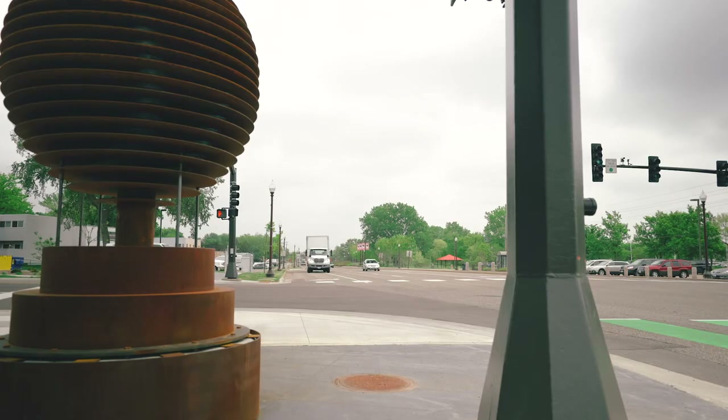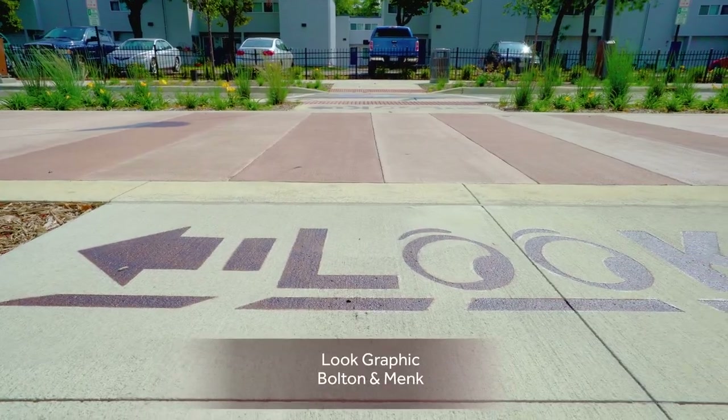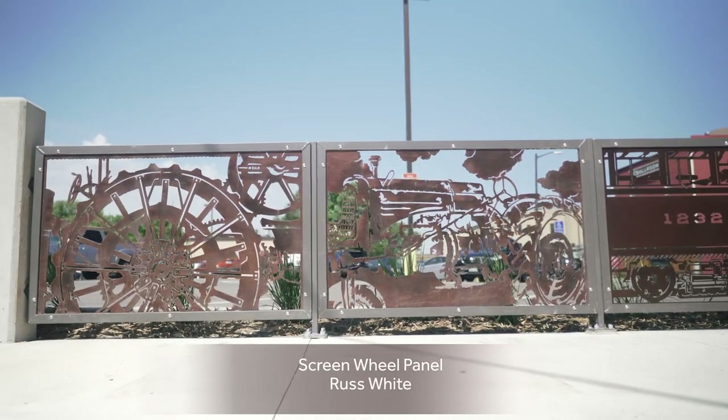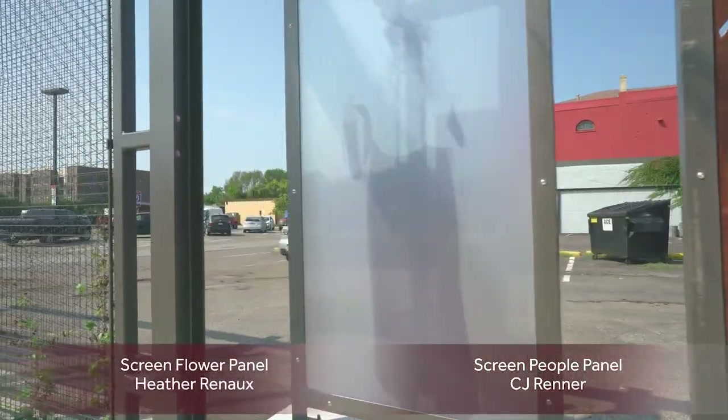There was a big vision to incorporate public art throughout the corridor.